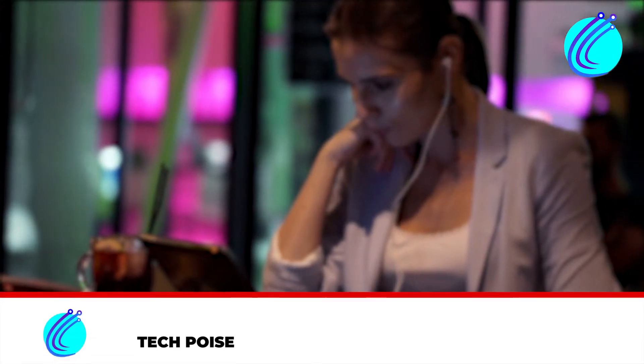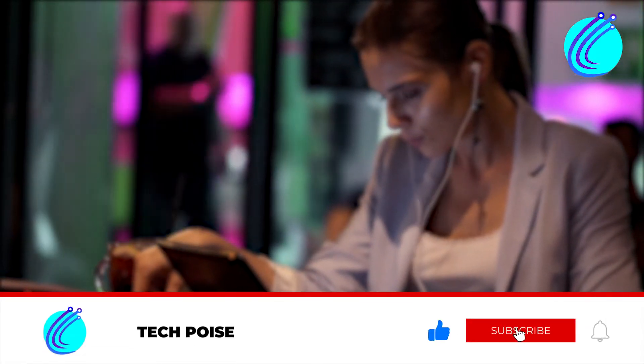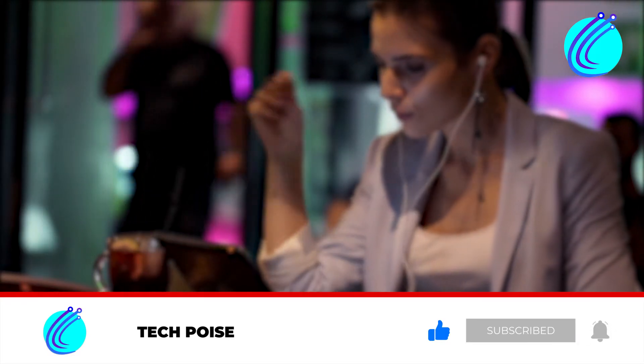Before we bite into the juicy parts, kindly subscribe to this channel for first-hand access to our latest uploads.